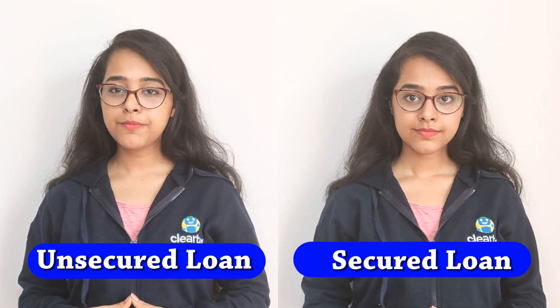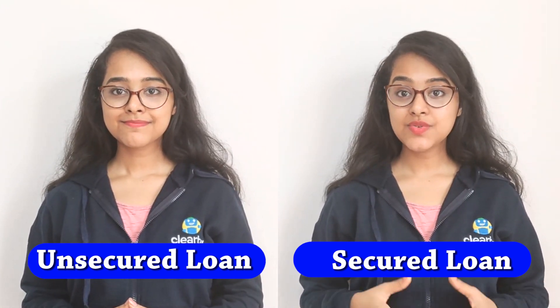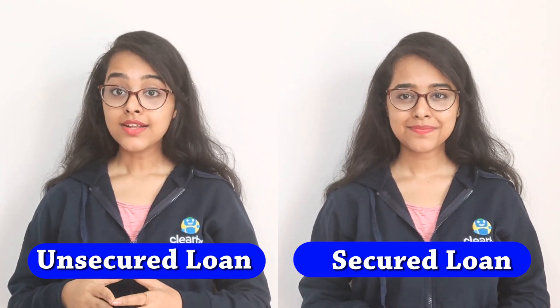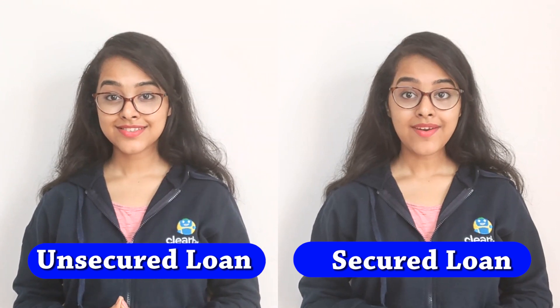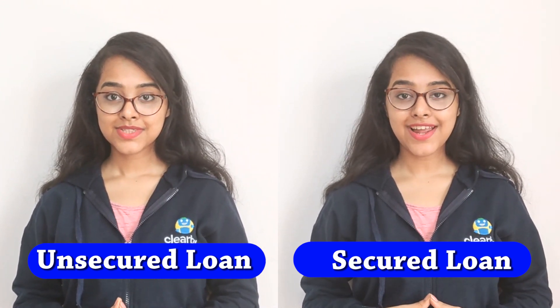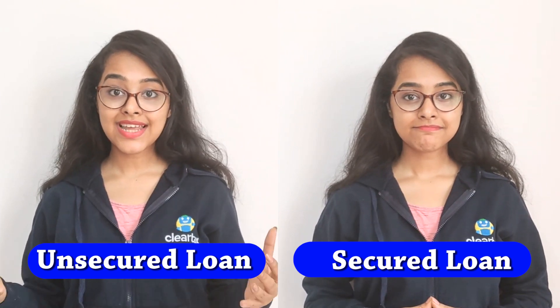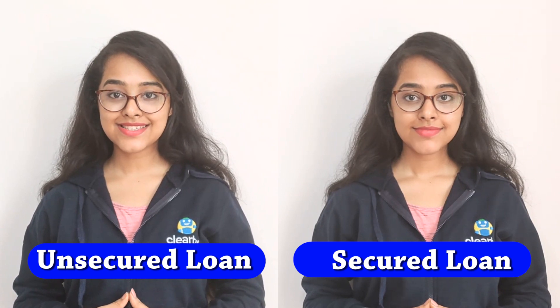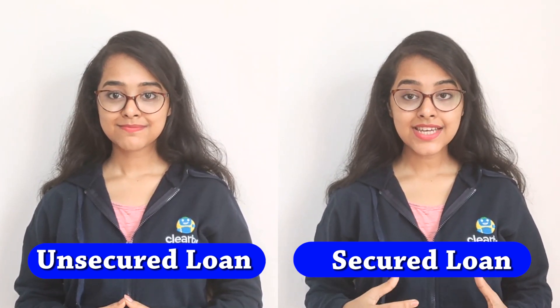Unsecured loans are not protected by any collateral, whereas secured loans are connected to a piece of collateral like a home, car, etc. Unsecured loans are high risk for lenders, whereas secured loans are low risk for lenders. If you default on an unsecured loan, the lender can't automatically take your valuable assets.